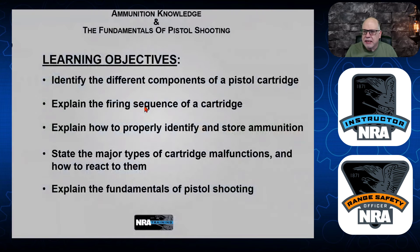Alright, what's the objective today? We're going to identify the different components of a pistol cartridge, explain the firing sequence — how it works with the primer, gunpowder, and the projectile. There are different types: center fire and rim fire. We're going to talk about those and explain how to properly identify and store your ammunition — looking at what's printed on the barrel or slide, at the cartridge itself, and at the box your ammo comes in. That's important.